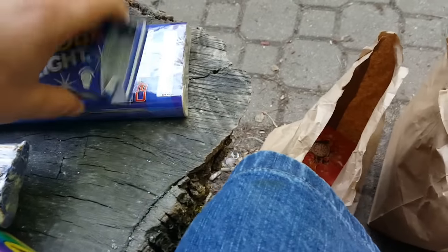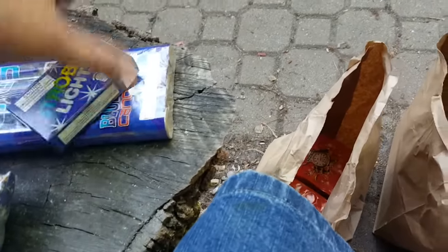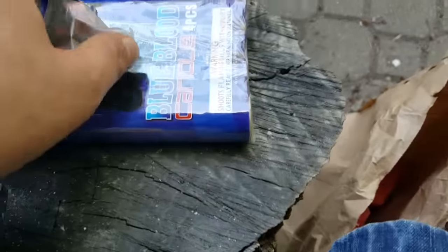We got a couple strobe pots. These were a buck. Go to Phantom — I think they're like $4.99 at Phantom for the same exact thing. They just put their logo on it and jacked the price up three times. But your traditional strobe pots.